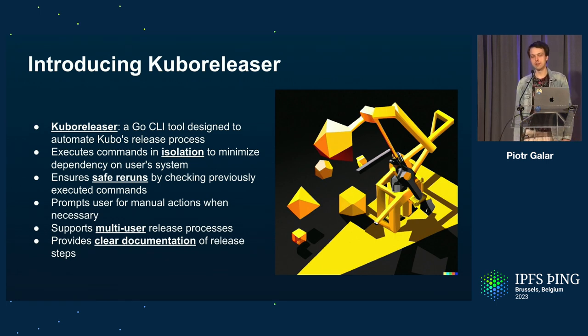It also changes the interface the release driver interacts with, because all the commands are now grouped into logical groups. For example, instead of doing 30 different actions to promote a release on Discord, Discourse, Matrix, and Reddit, you just tell Kubo Releaser you want to promote the release and it does all those things. Some principles we followed: everything happens in isolation with minimal dependency on the release driver's system — it all runs inside a Docker container with all dependencies included.